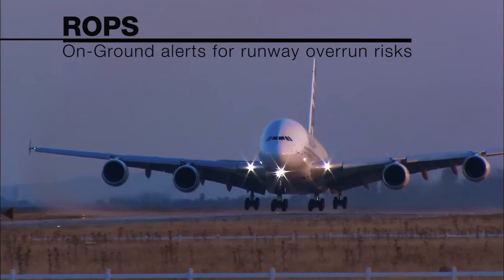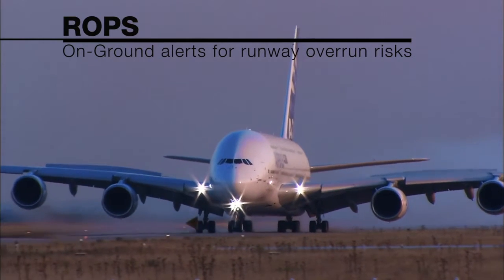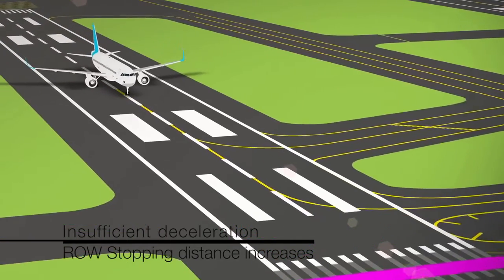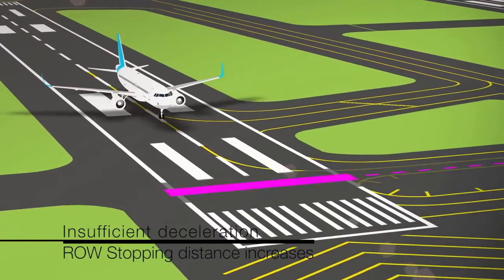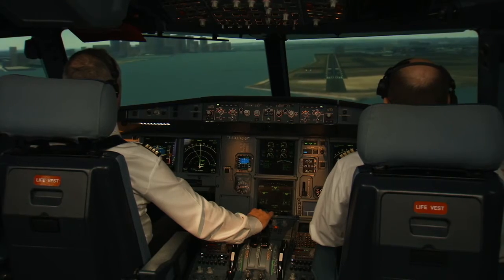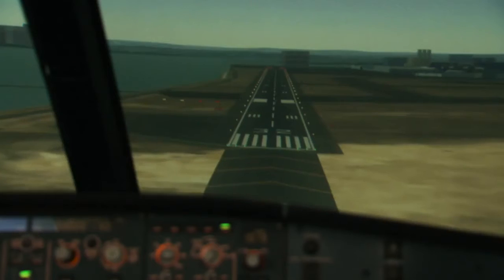Once on ground, ROPS transitions to on-ground protection. ROPS monitors the current position of the aircraft and continuously updates where the aircraft can safely stop. If there is a risk of runway overrun, the pilots receive alerts to incite them to use all available deceleration means.